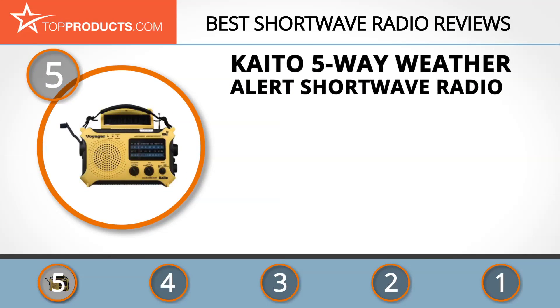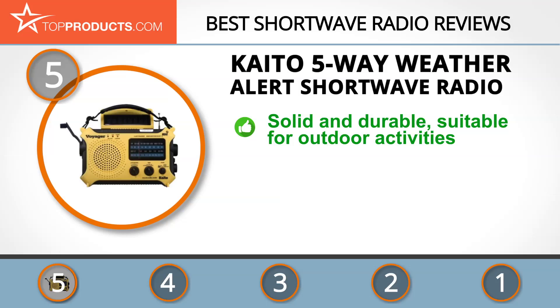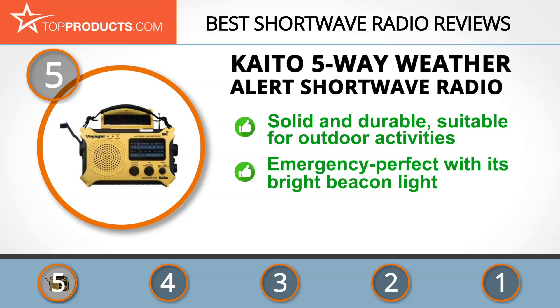At the number five spot is the Cato five-way weather alert shortwave radio, chosen not only for its features but also because of its budget-friendly price tag. Cato is a distributor of specialized shortwave radios with catchy designs. Its radios are multifunctional and characterized by having as many features as possible in one product.